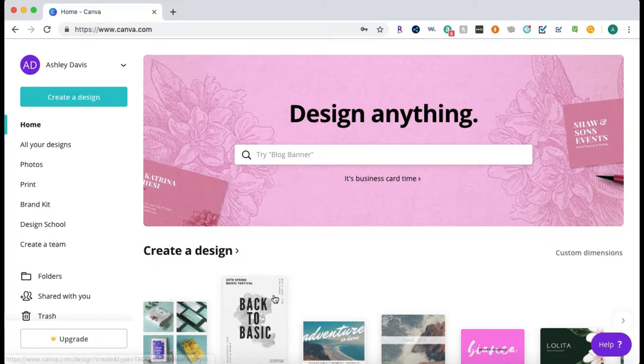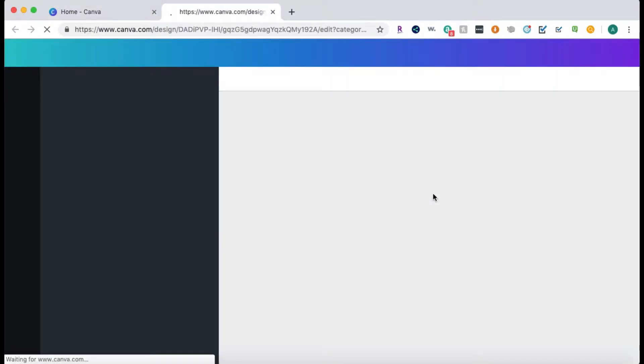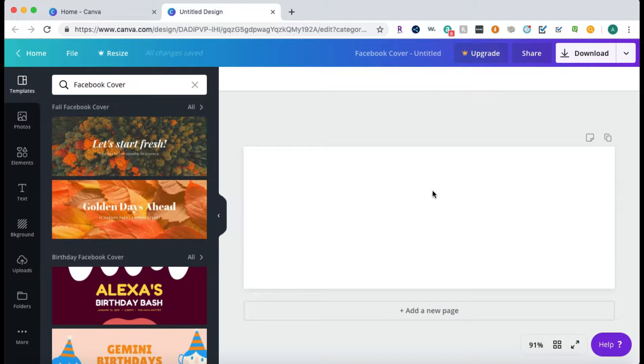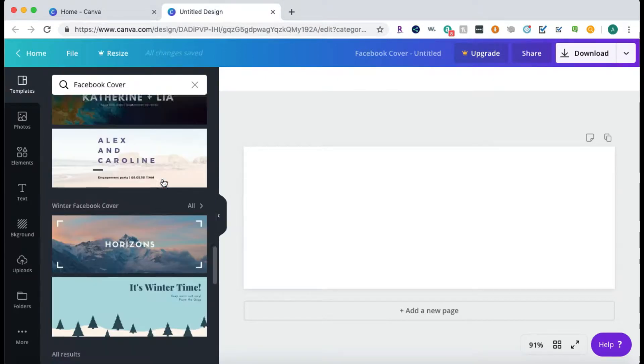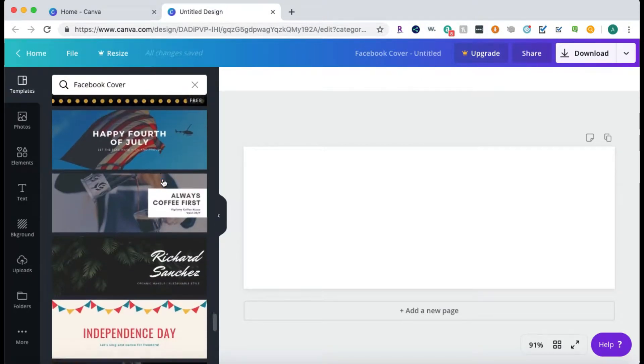You can upgrade the program to use their premium service — they have backgrounds, pictures, and other elements you can pay for. But basically you can do anything you want on here for free and not pay a dime. Let's go ahead and go to the Facebook cover template to see how it works. It'll be the perfect size and they give you completed template examples to start from as a foundation.